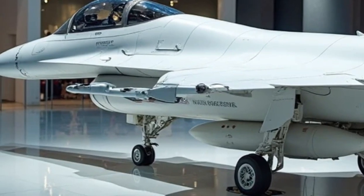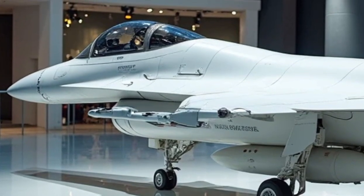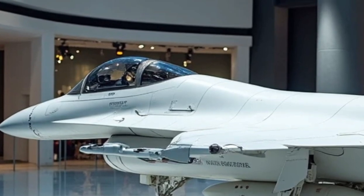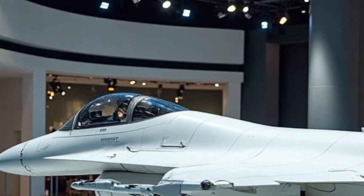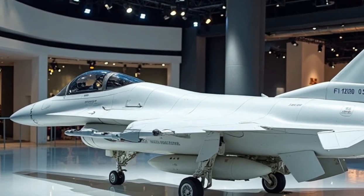If you enjoyed this detailed breakdown of the 2025 F-16 Fighting Falcon, be sure to like, share, and subscribe to our channel. Stay tuned for more exciting content on military aviation, high-performance vehicles, and cutting-edge technology. Thanks for watching, and we'll see you in the next video.